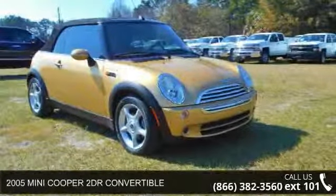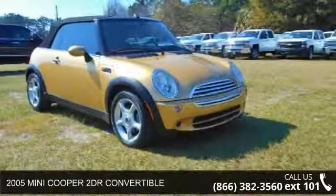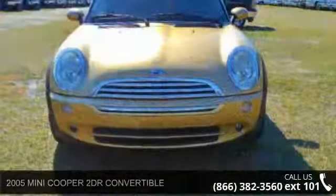Step into the 2005 Mini Cooper. If you are looking for an automobile with great features, look no further.